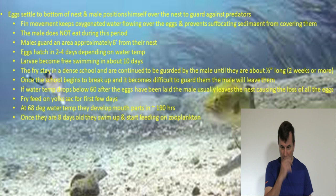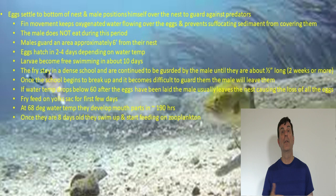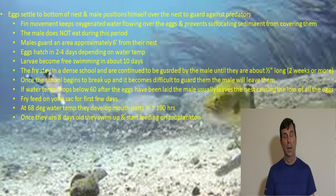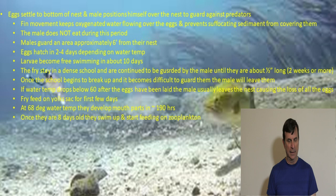Water temperature through this entire process is critical. If the temperature drops below 60 degrees after eggs have been laid, the male will probably leave the nest, and you'll likely lose all those eggs — either they won't fertilize or predators will come and destroy them. The fry feed on a yolk sac after hatching for the first couple days. At around 68 degrees water temperature, they develop mouth parts — which takes about 190 hours — and then can start feeding on zooplankton. After about eight days, they swim up and actively feed on their environment.